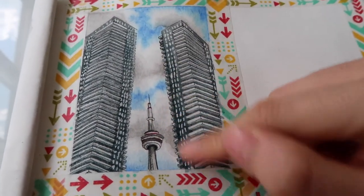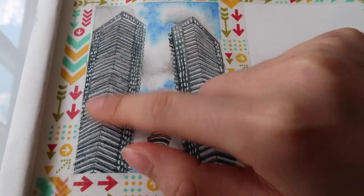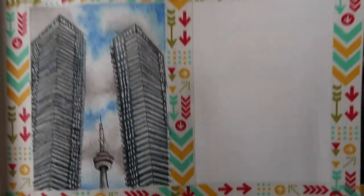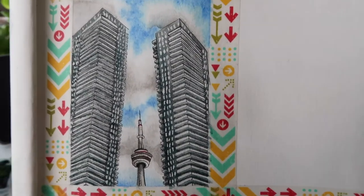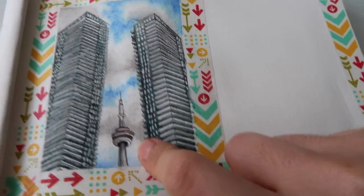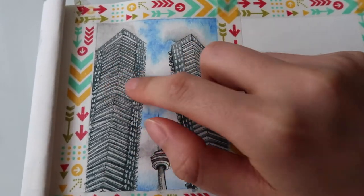I just peeled off the masking fluid and there's still a little bit left here that I'll have to fix. My painting is basically done. The CN Tower still looks a little bit weird — the proportions are off — but I'll just have to leave it. I'll get better.